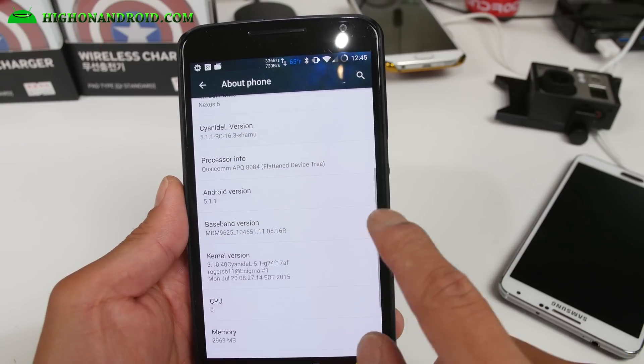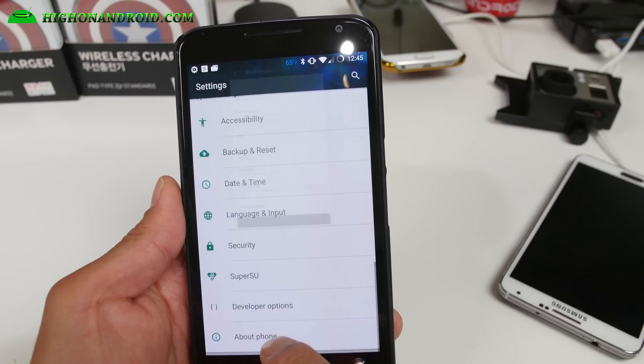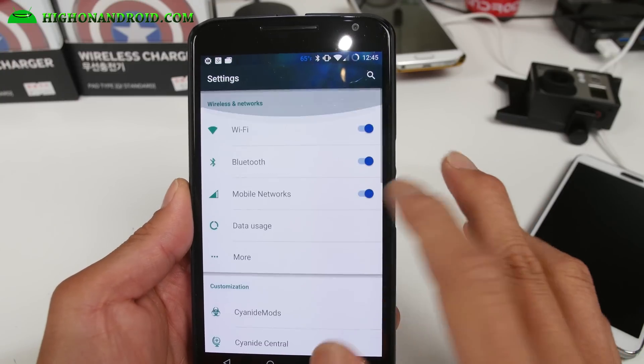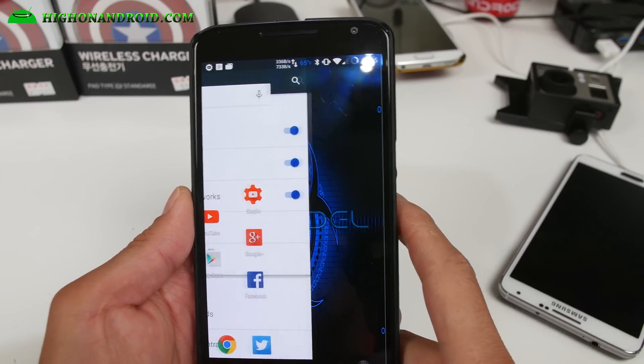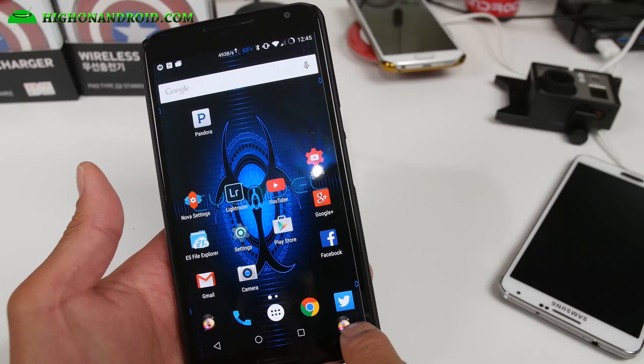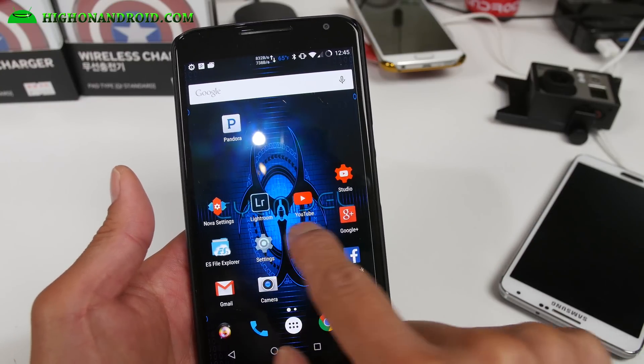I'm running 5.1.1. For root, it has SuperSU so you don't have to enable it like CyanogenMod. One thing I really like about this ROM — I can also customize the navigation bar.